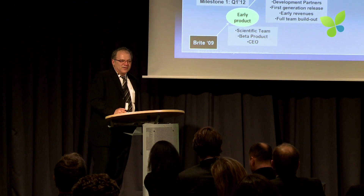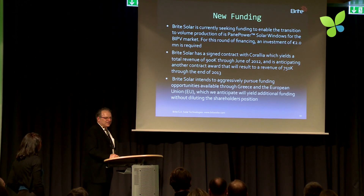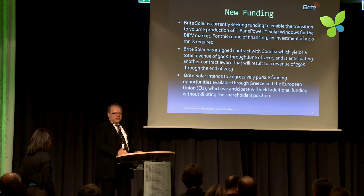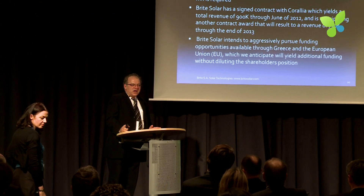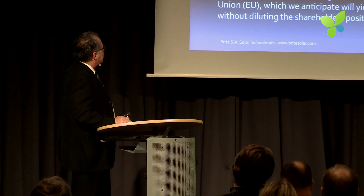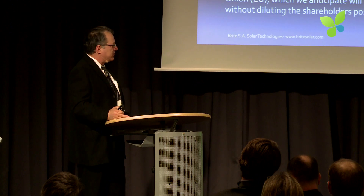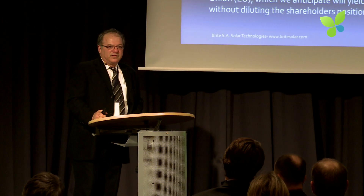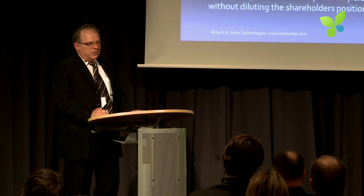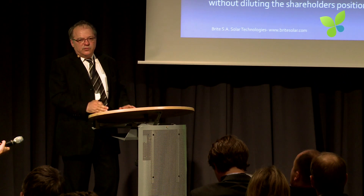For investors, we have a full business plan with financial figures covering the technology and the model. The new funding we need is $2 million, and we need that to make industrial-sized product and have the product certified through TUV in the way solar panels are certified. We already have funding running and sustaining the company, and we plan to aggressively seek other funding — there are lots of opportunities opening in Greece through different organizations for clean funding, so we can leverage the $2 million without diluting investors.